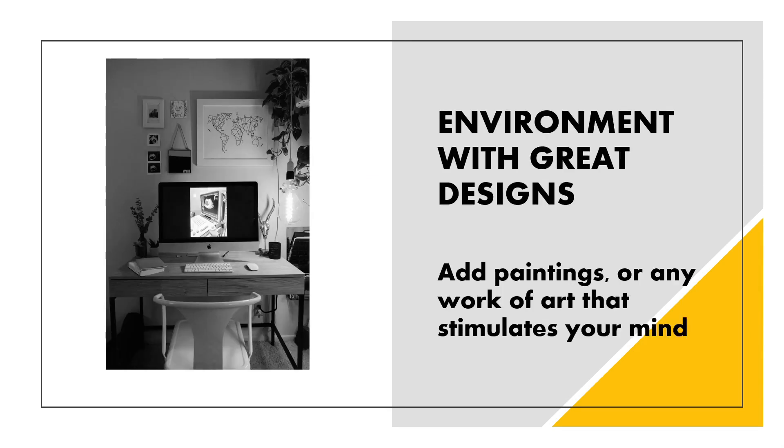Next is surround yourself with an environment of great designs. At my desk at home, I have a lot of paintings around me, and my desk is in front of my window facing my front yard where I can see my garden — a really nice view. It relaxes my mind and makes me more creative. I can think better because my mind is relaxing. It's stimulating. We can add not just paintings but any other work of art that stimulates your mind.